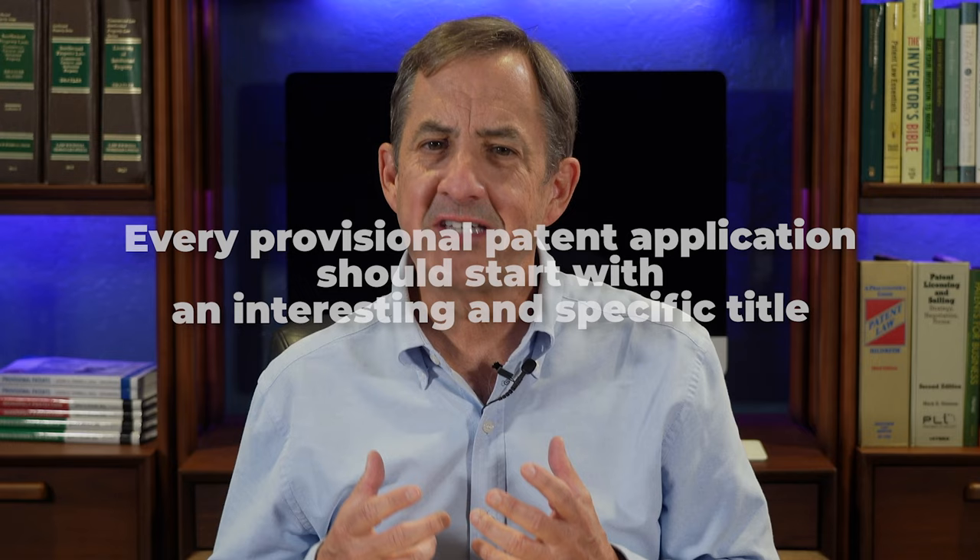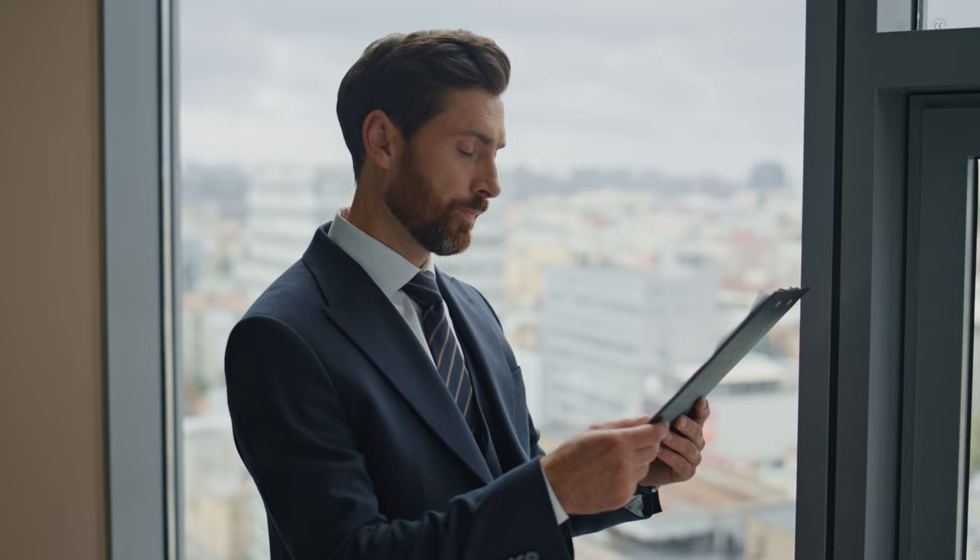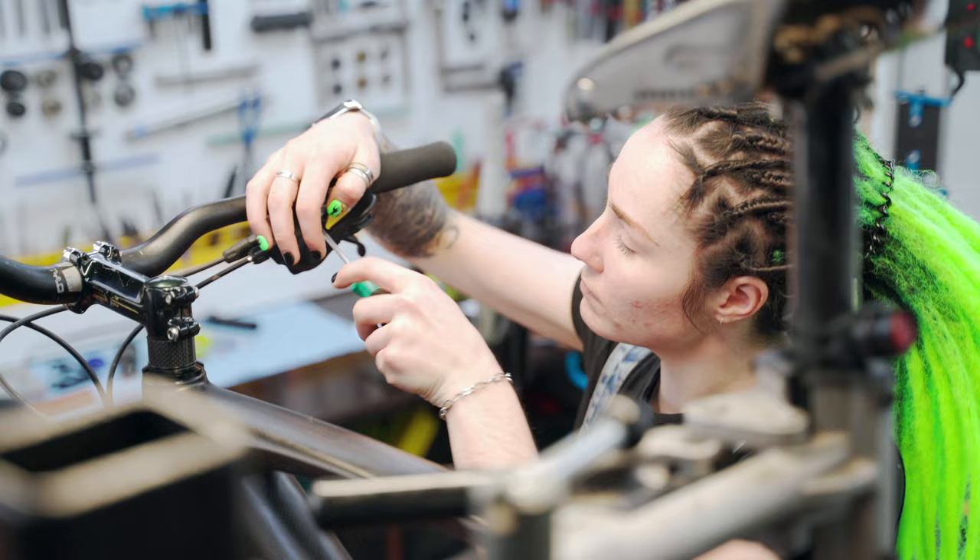Every provisional patent application should start with an interesting and specific title. The title is so important but it's often overlooked. Make the title descriptive and interesting — you never know when an investor may be looking at the title and deciding whether to make an investment, or a licensee judging what's in the patent based on the title. So instead of just 'bicycle handlebars,' consider something like 'stability enhancing bicycle handlebars with ergonomic hand grips.'